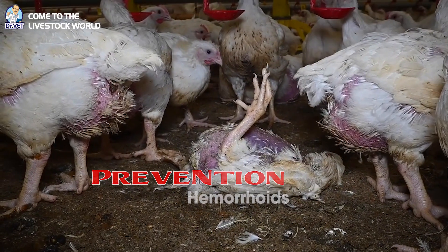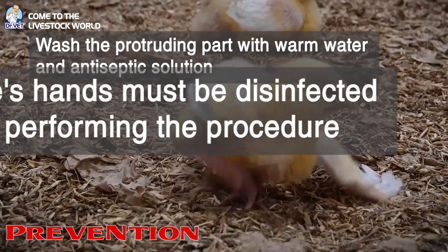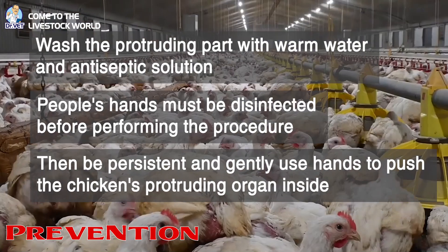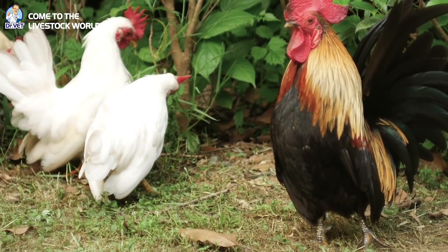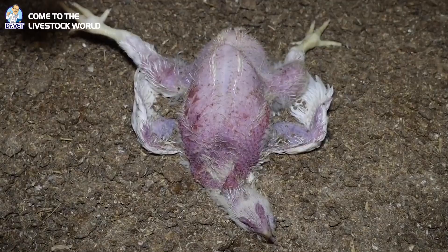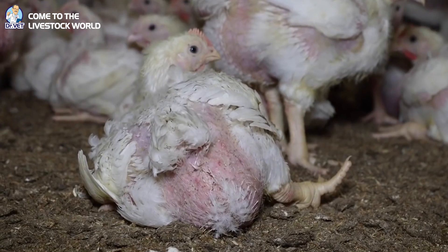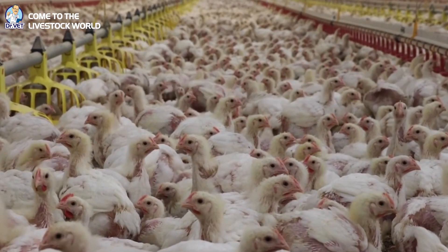Regarding treatment for chickens suffering from hemorrhoids: wash the protruding part with warm water and antiseptic solution — hands must be disinfected before performing the procedure. Then be persistent and gently use hands to push the chicken's protruding organ back inside. Then use the antibiotic Limoxin WS from Interchemy Netherlands to treat the chickens. In addition, add G-AKC and Canfolis products from Salmite Company to mix into the chicken feed.